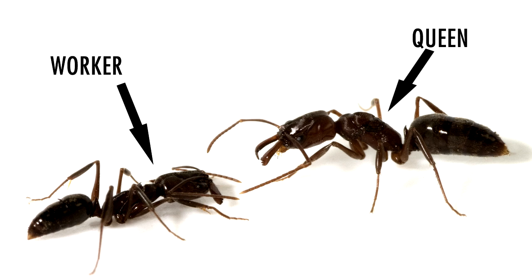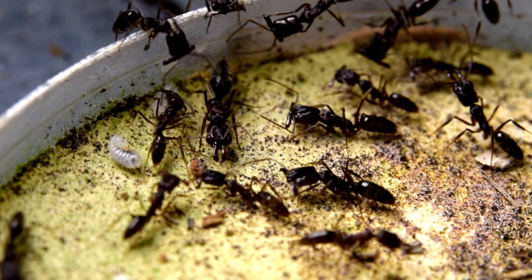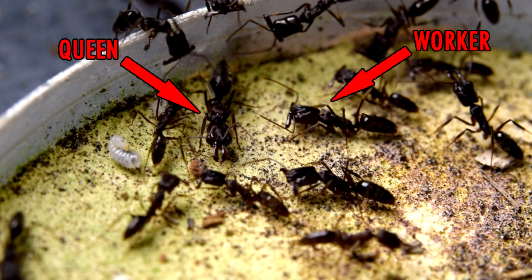When a worker encounters a queen, she is sensing that queen's chemical profile, and in response, she acts submissive by adopting a crouching posture and retracting her antennae. I'll show you what this submissive worker response looks like in a colony.